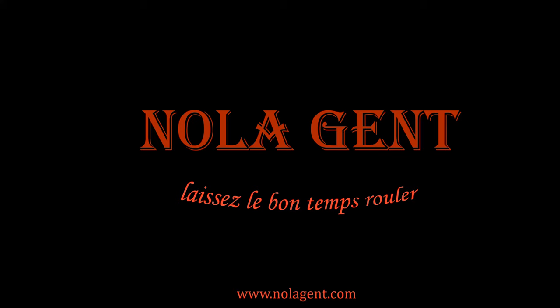Nolajent here at Frankie and Johnny's — good stuff in here, yeah! Welcome to Nolajent, let the good times roll.